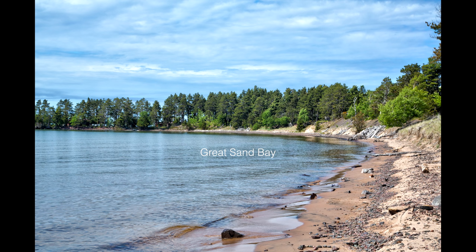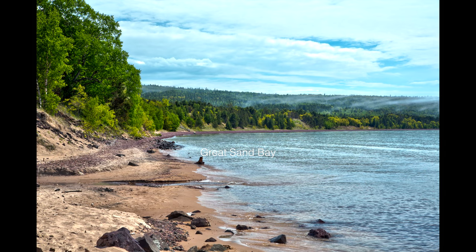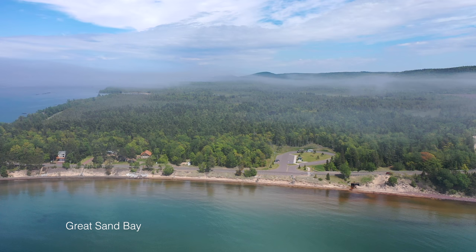Dune grass is seen on the far right and other plants anchor the sand, keeping the steep slopes from sliding into the lake. If the fabric of the vegetation gets torn, the wind may enlarge the rip, unraveling the vegetation. On the other hand, if the sand stays still for long enough, other kinds of vegetation, like trees, may become established.